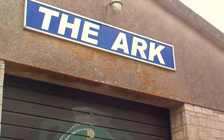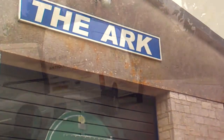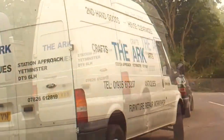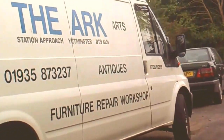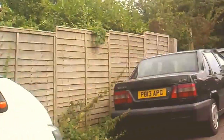Hi, it's John. I'm down by the railway station in Yetminster, and there's something down here called The Ark. It's also got a hair salon in there, and they have a number of events.